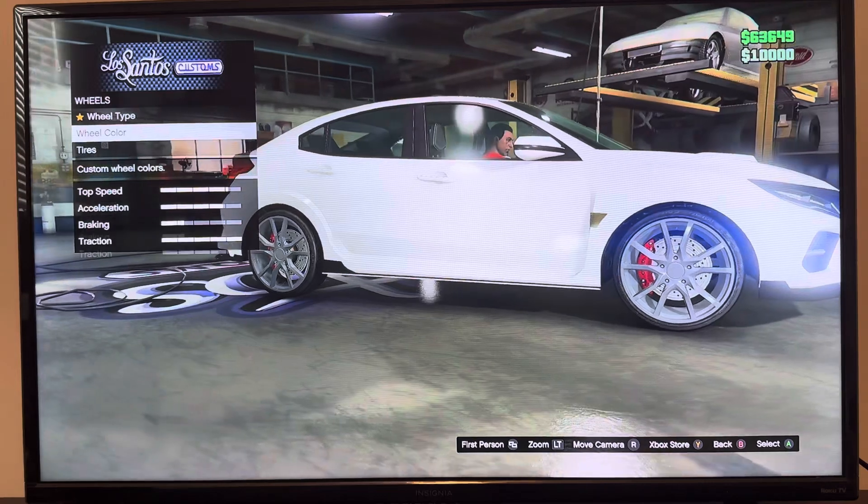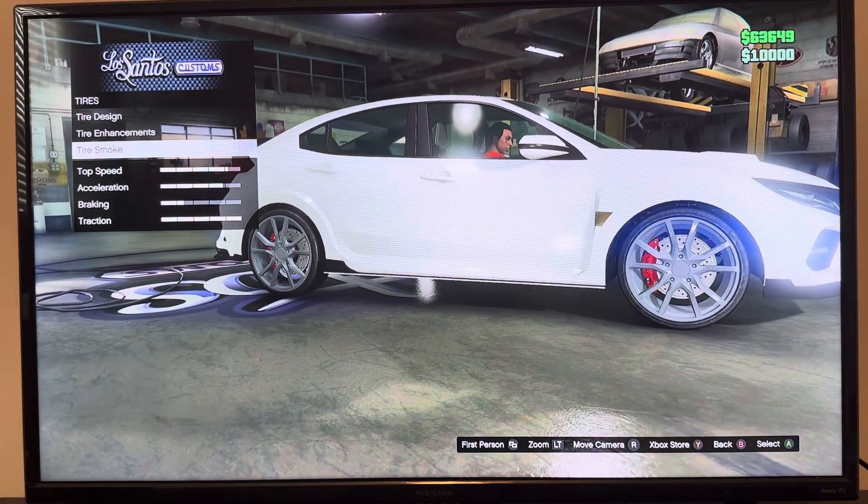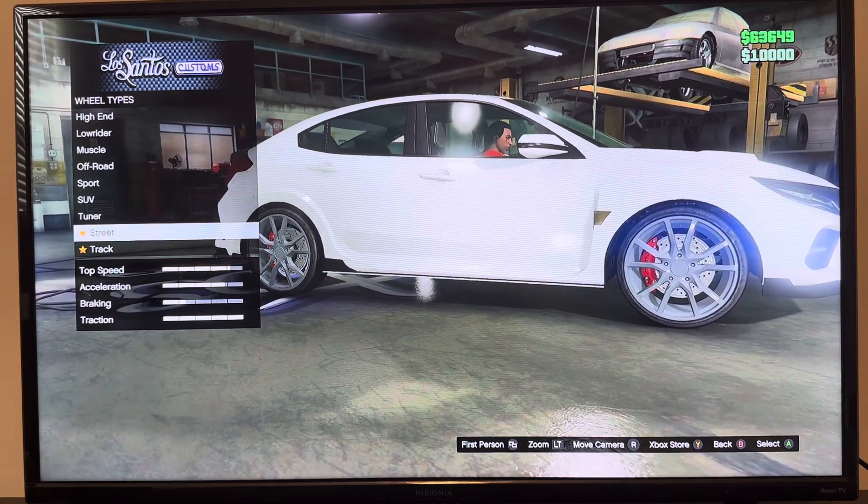We got wheels: wheel type, wheel color, tires, tire design, tire enhancement, tire smoke. Wheel type options: high-end, low-rider, muscle, all-sport, street, track.